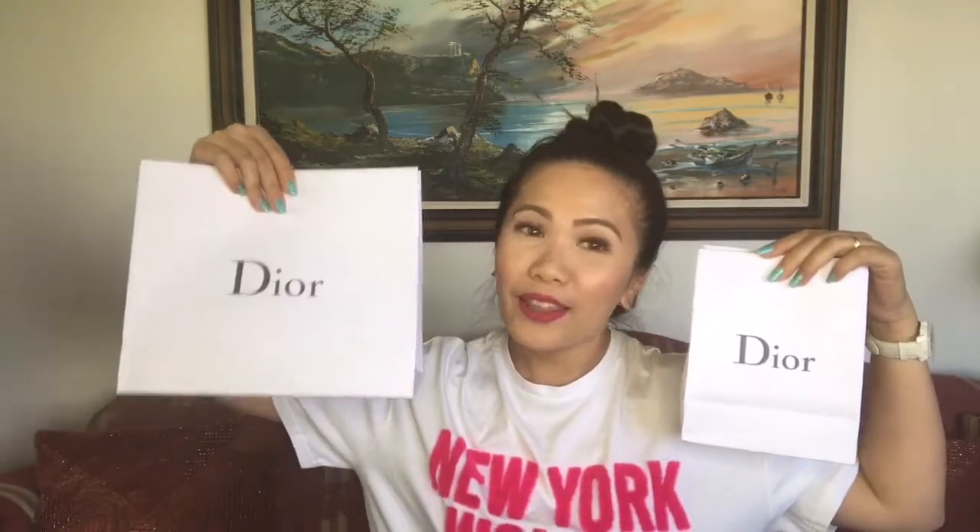Hey dolls and lovelies, welcome back to my channel. Gladys here. Today I will be sharing with you my recent purchase from Dior. Also, I have some unexpected buys and I also have the planned ones.